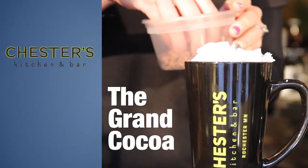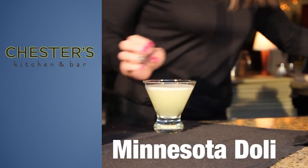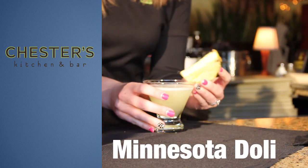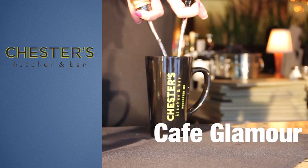Our first drink is the Grand Coco. We have our signature cocktail — it's a Minnesota Dolly. Third is the Cafe Glamour.